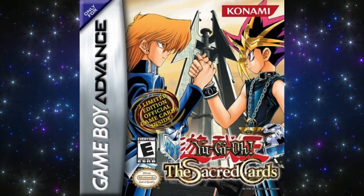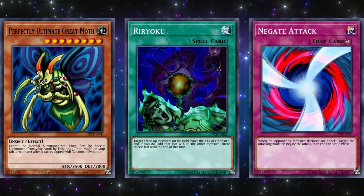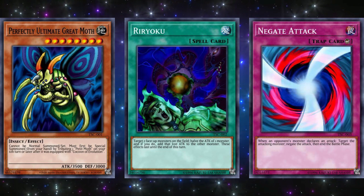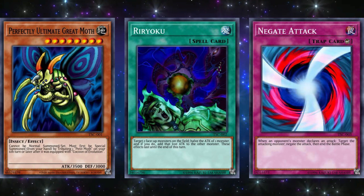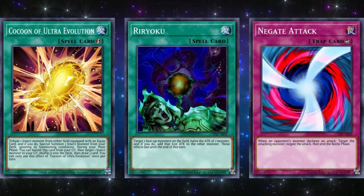The next game is Yu-Gi-Oh! The Sacred Cards, released on November 4, 2003 for the Game Boy Advance. The three promos for this game were Perfectly Ultimate Great Moth, Ryoku, and The Gate Guardian Attack. From the three, I'd probably say Ryoku was the best, but it definitely wasn't still good, as it was significantly nerfed when compared to its anime version that actually steals half the opponent's life points. The Gate Attack was always just an underpowered battle trap, and Perfectly Ultimate Great Moth is one of those cards that, while neat, was probably never summoned by anyone in the history of time — at least until 2018 with the release of Cocoon of Ultra Evolution that helped it tremendously.